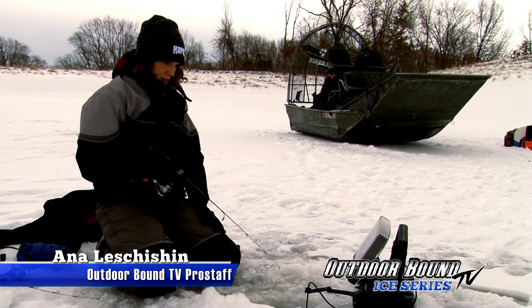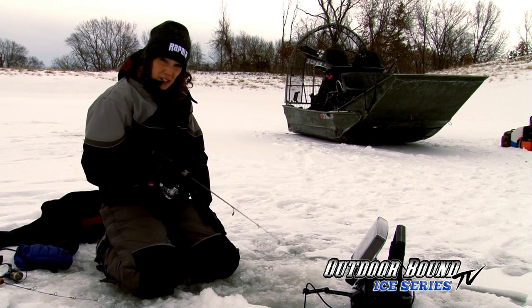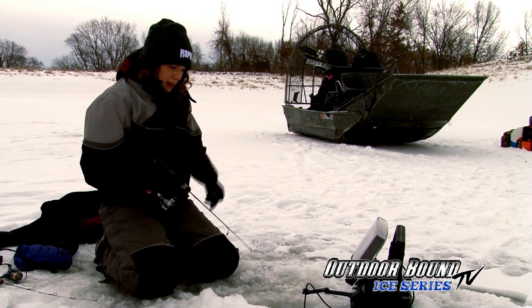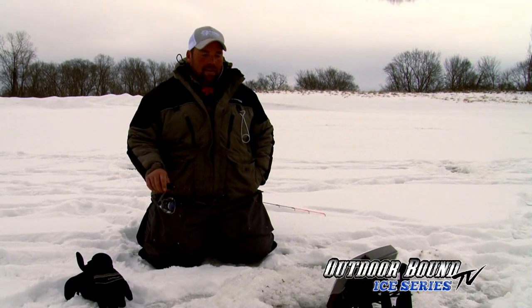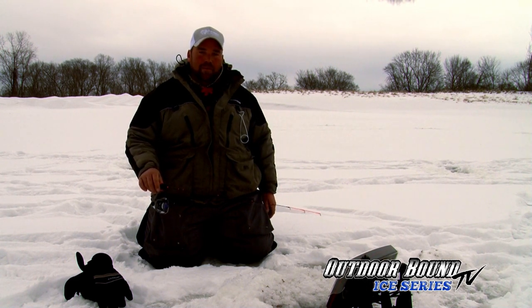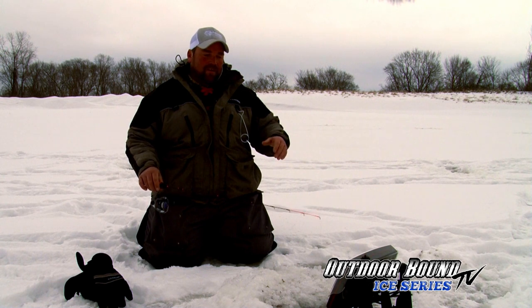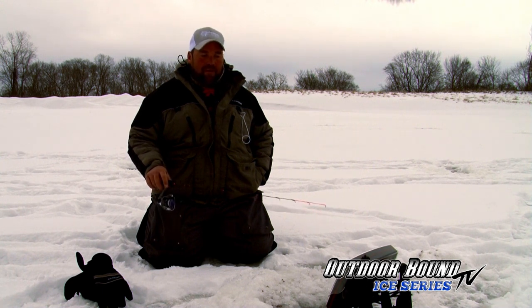These fish are really adhering to the bottom and then they're just kind of zipping up to check out my bait. Right now I just have a little VMC tungsten jig on with a little plastic as well—they seem to be quite curious by it. A lot of the times when you're fishing the Mississippi, your access points are on the wrong side of the channel. So we put the airboats in on one side, cross the main channel to get to the backwaters we want to fish. A lot of it you cannot access by walking or ATV, so I use an airboat—that way we can go through open water and thin ice with no restrictions holding us back.